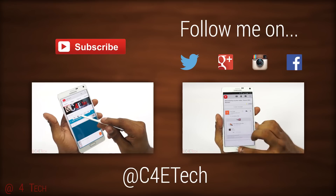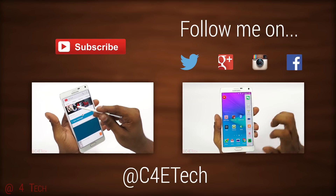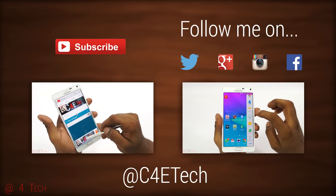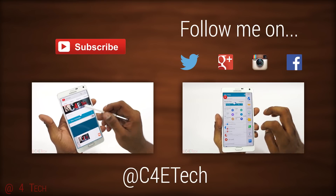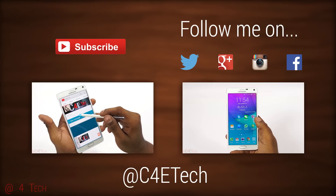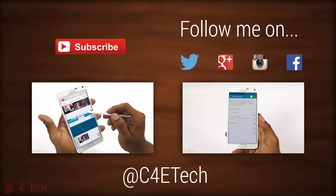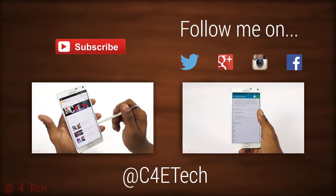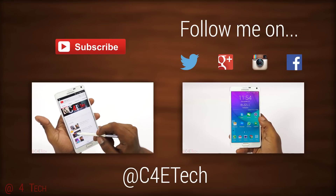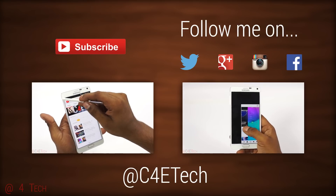I guess that's pretty much it for this video. Hope you liked it and found it useful — if you did, please give this video a thumbs up and stay subscribed for more videos like this. If you have any video requests or feedback, you can hit me up on Facebook, Twitter, or Google+. Direct links to all my social networks can be found right below the like button in the description. Thanks a lot for watching — this is Ash from C4ATech signing off, you guys have a great day, bye bye.